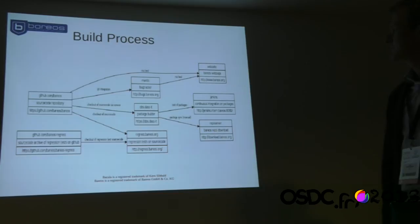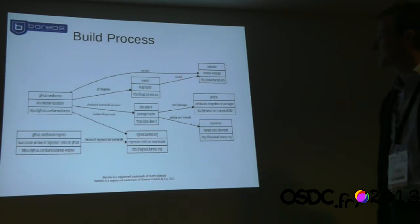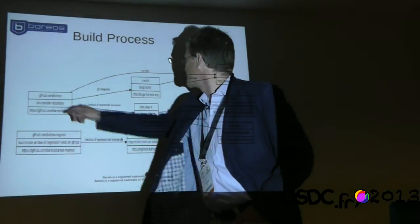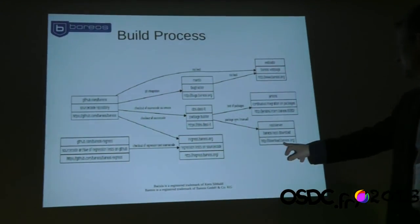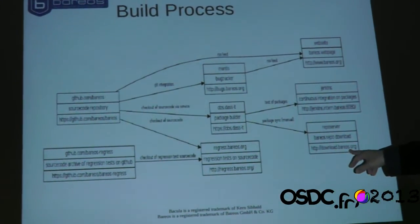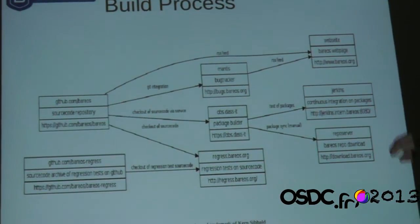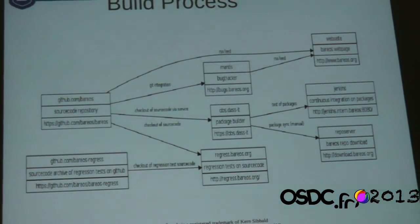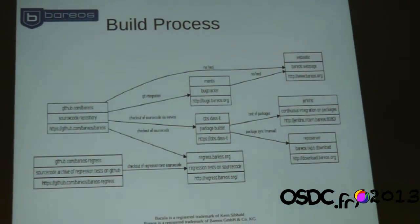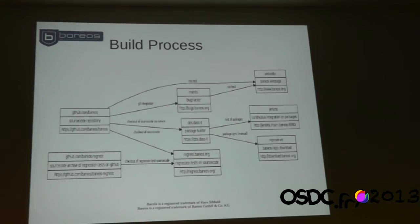The big picture shows everything: it starts with the source code repository and ends with download.barreos.org where package repositories are created. You can see the Jenkins integration — this is just to show the complexity, and the SUSE Studio images aren't even included in that graph.